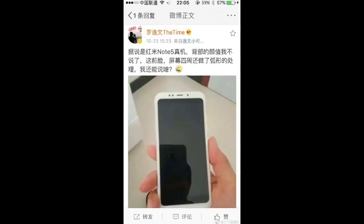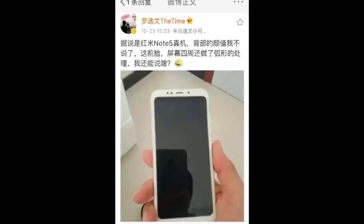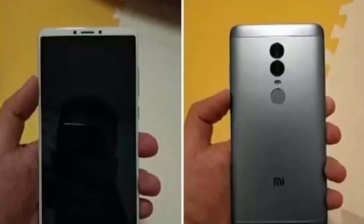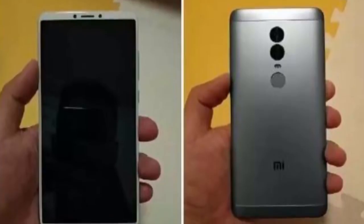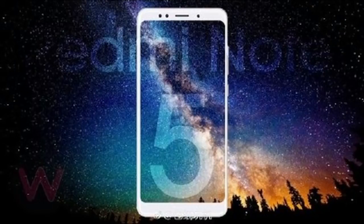The ZME Redmi Note 5 packs a 4000 mAh LiPo non-removable battery. The battery is slightly smaller than the one found on its predecessor, but it won't make much of a difference as battery consumption is managed by Android Nougat's battery optimization. This time around, ZME has equipped the device with Quick Charge 3.0 for faster, cooler, and more efficient charging.